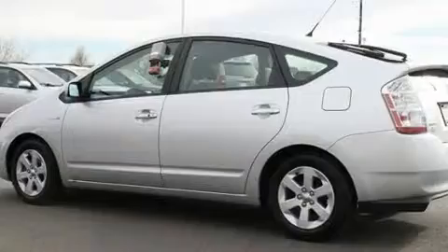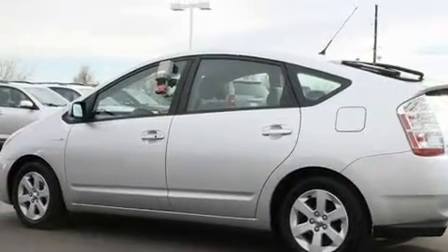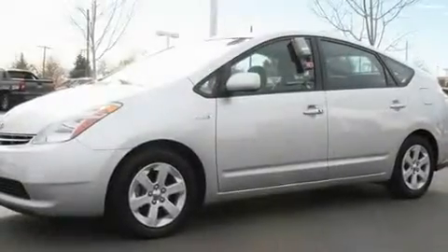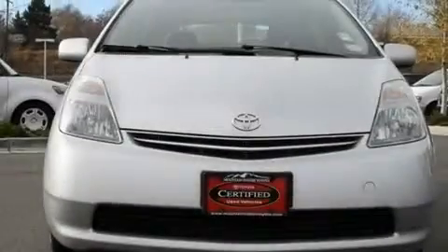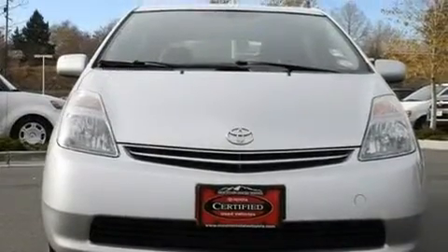Its top features include air conditioning with automatic climate control, a split folding rear seat, cruise control, a CD player, a passenger side vanity mirror, a traction control system, an anti-lock braking system, side impact airbags, and a rear window defroster.